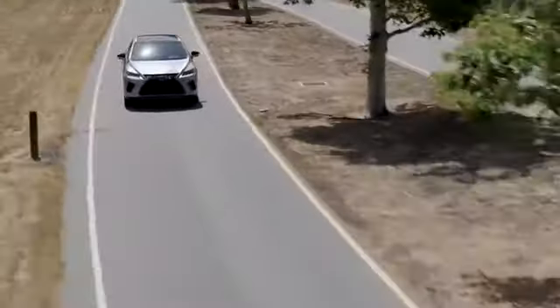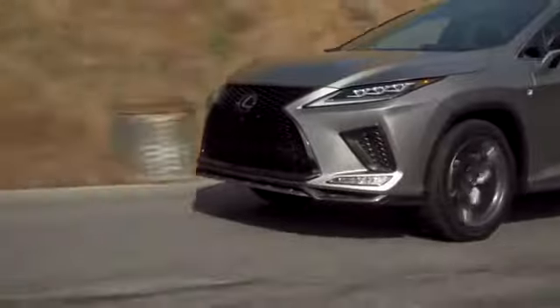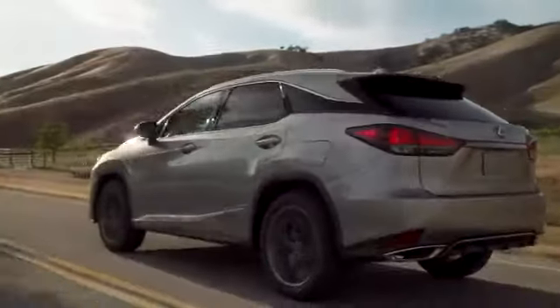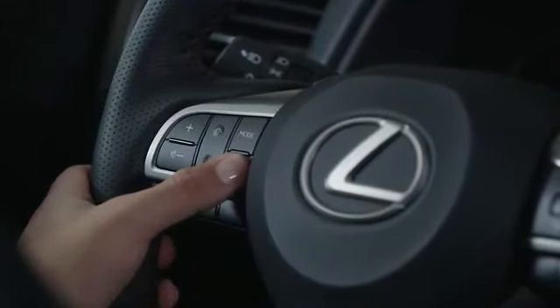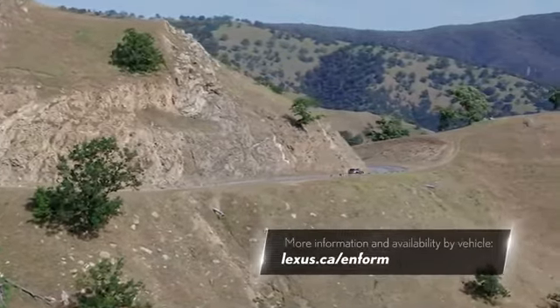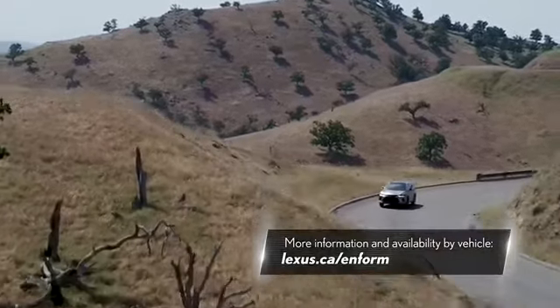And remember, with Google Assistant, you can keep your eyes on the road and your hands on the wheel while using voice to help you with your day. Just say "Okay, Google," or hold the voice command button on your steering wheel down for two seconds. For more information and availability by vehicle, visit lexus.ca/inform.